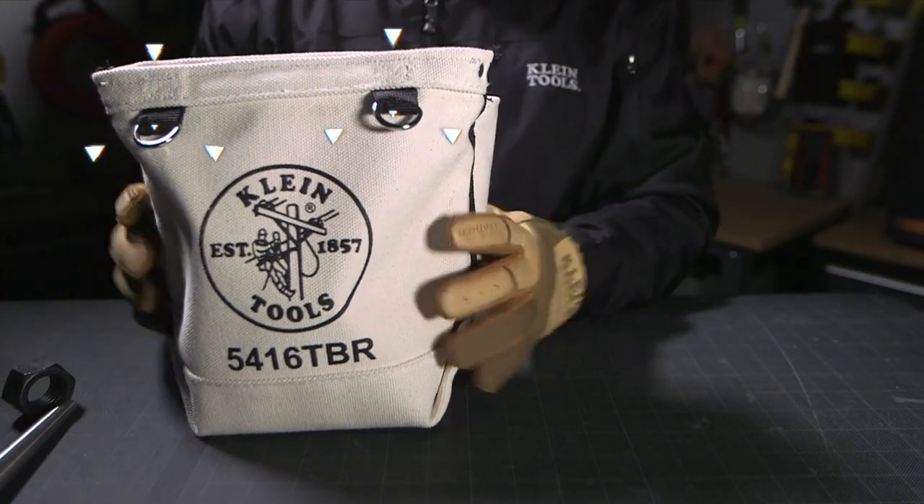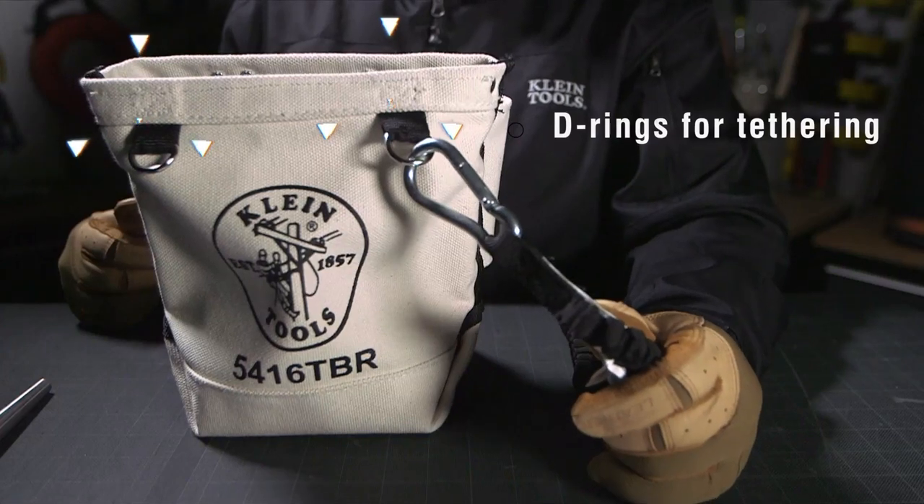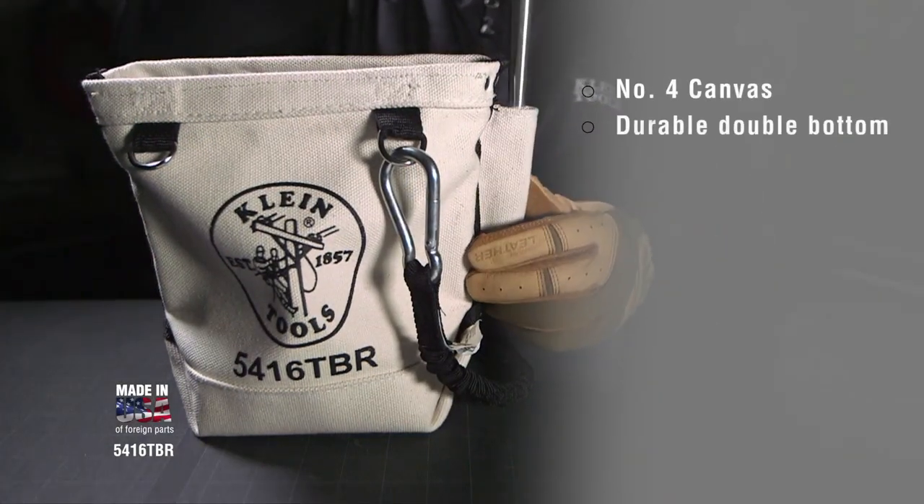Combined with two D-rings on the front for tool tethering, this pouch is great to have when working at height. It's made of sturdy number four canvas and has a double bottom for long life.